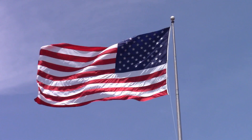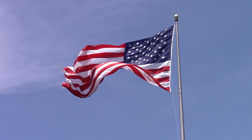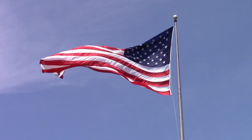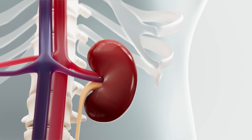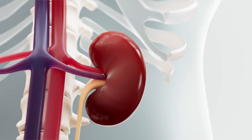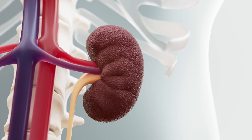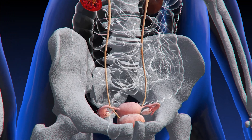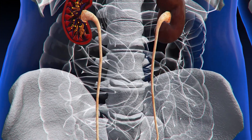Alarmingly, kidney disease affects over 37 million Americans, yet only 10% of those with chronic kidney disease are aware of their condition. This lack of awareness is partly because early signs of kidney dysfunction can often be mistaken for other health problems. In this guide, we will explore 10 critical signs that indicate your kidneys might be in distress and outline 9 effective ways to safeguard your kidney health before any major issues arise.